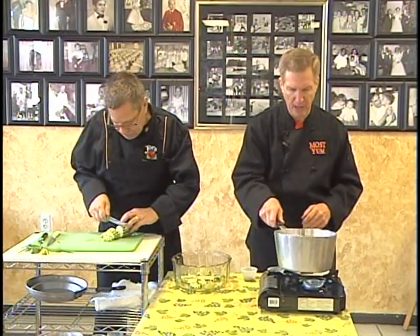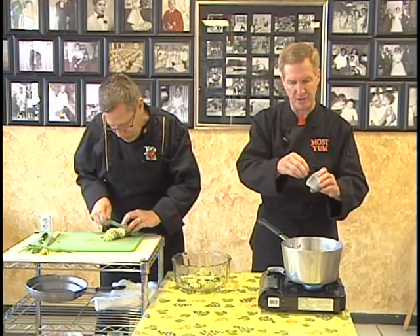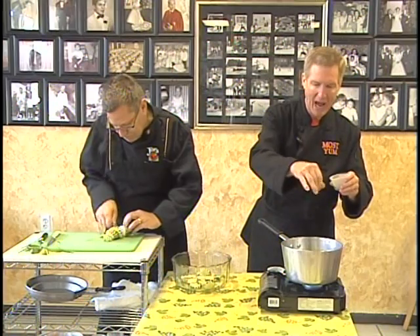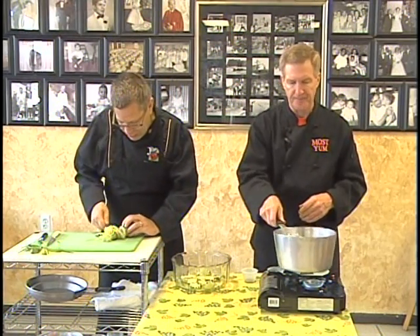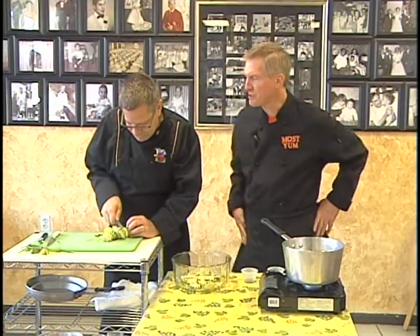Then you're going to add the dill — about half of this dill will be fine. That's dry dill, but you can use fresh dill out of the garden too. Fresh dill out of the garden is just as good, just as flavorful — oh, very pungent too.